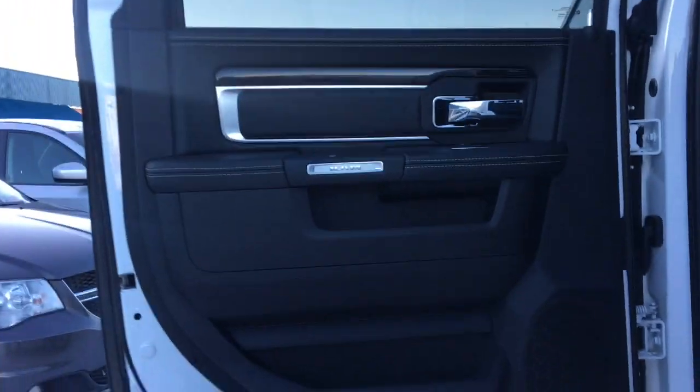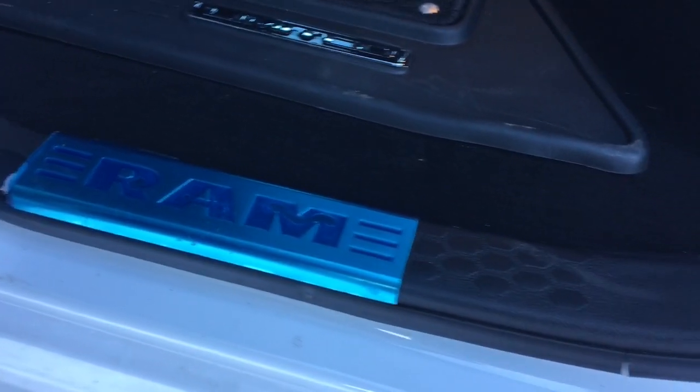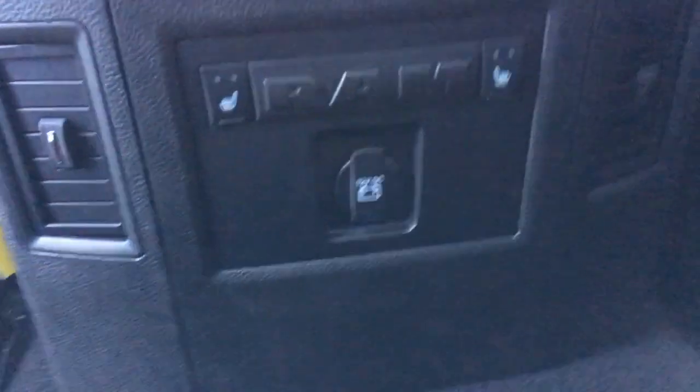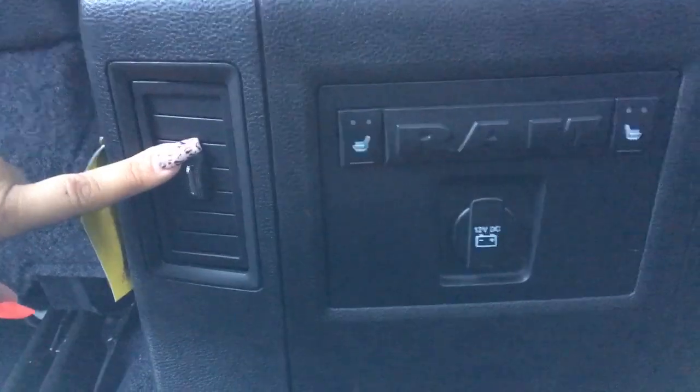Hopping into the back, you can see the door panels are all the same as well as this nice accent feature. Each side has this blue Ram tag — very sweet feature. There's plenty of foot and headroom as you can see. We've got your map pockets in the back of the driver and passenger seat as well as your rear heated seats. We've got your 12V DC outlet, directional air vents, and two great cup holders.